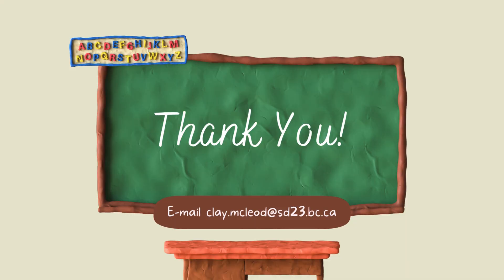Thank you for watching. If you have any questions, you can email me at the email address shown on the screen. Hopefully this has given you some clarification as to why the written learning updates are in the format and have the components that they currently do.